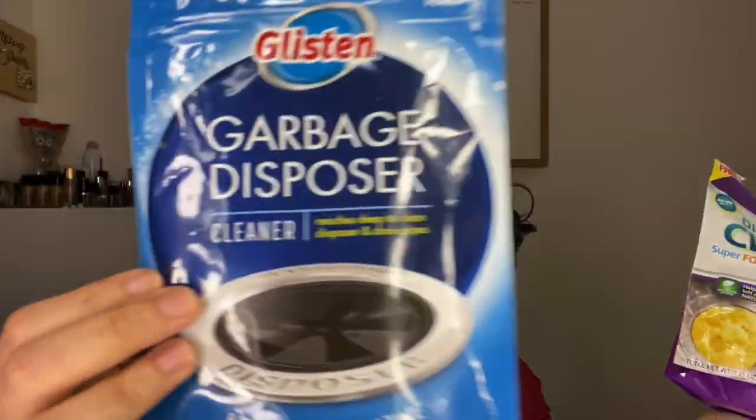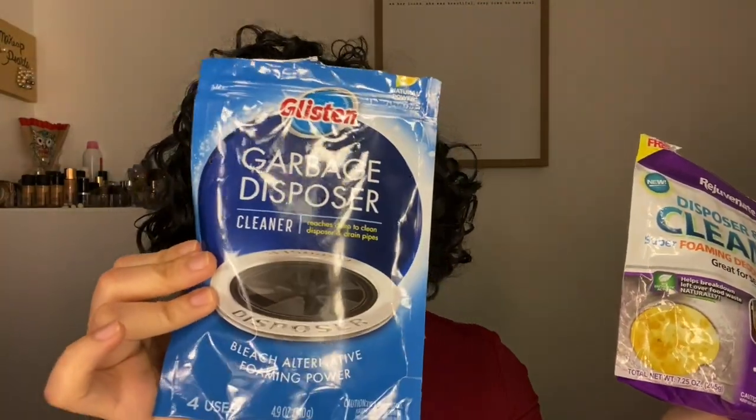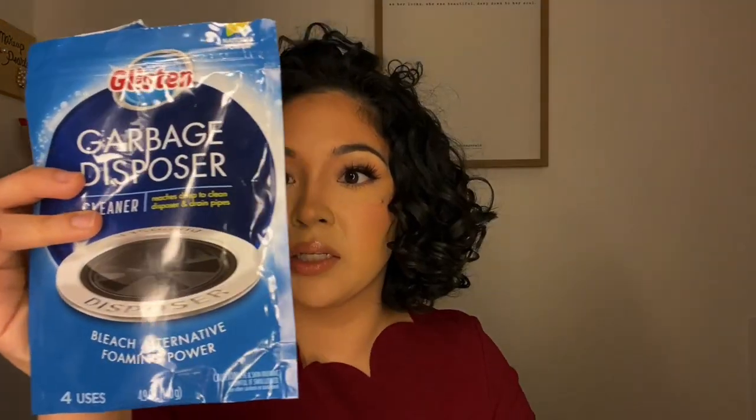I tried two garbage disposal cleaners. The first one I'm not impressed with at all — I had to use two packs and it barely worked. The second one did the job immediately: the foaming happened right away, everything cleared out, and then the blue color came through, so I could tell that was the one.